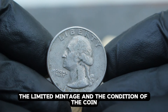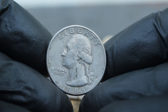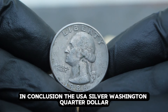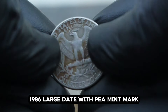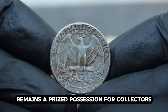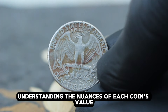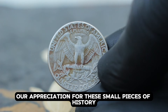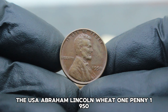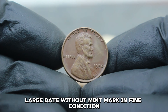Collectors seek out this coin not only for its numismatic value but also for its place in American history. The limited mintage and the condition of the coin heavily influence its desirability among enthusiasts. The USA silver Washington quarter dollar 1986, large date with P mint mark, even in dirty condition, remains a prized possession for collectors. Next up: the USA Abraham Lincoln Wheat One Penny 1950, large date without mint mark, in fine condition.